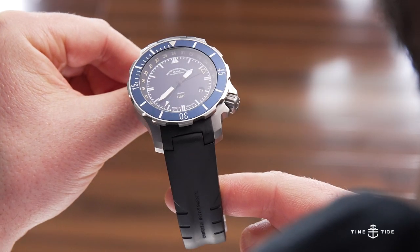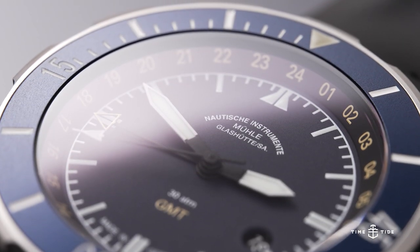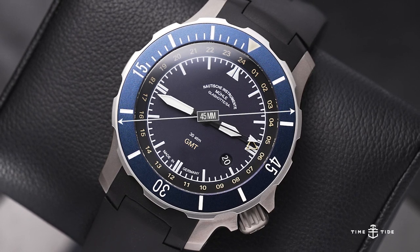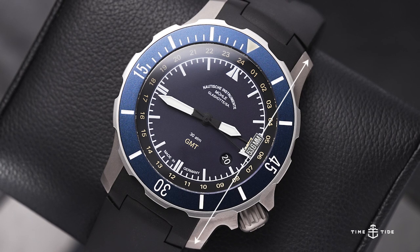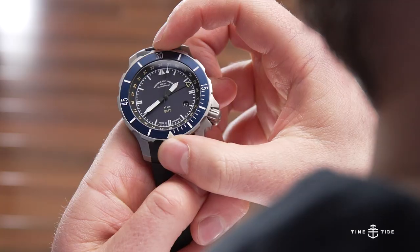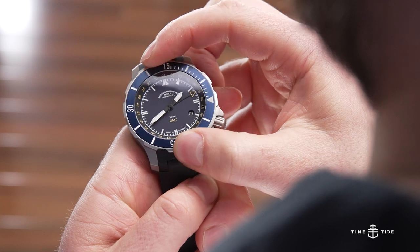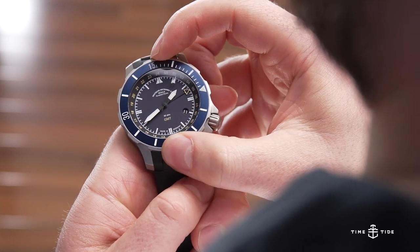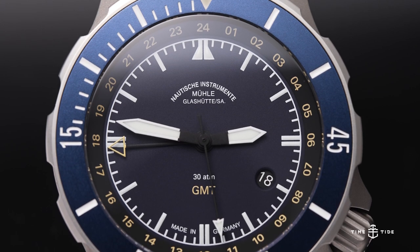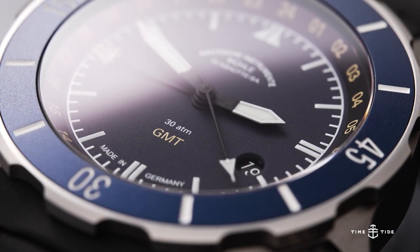The Seebataillon GMT takes the rugged aesthetic of the rescue timer and turns it up to the proverbial 11. Created for German naval troops, the 45mm by 53.6mm beast offers 30 atmospheres of water resistance with a titanium construction. The bidirectional titanium bezel has an aluminium insert, though it's quite thin so it can be difficult to grip at times. With a handsome combination of yellow highlights on a navy-grain background, the hands of the Seebataillon seem to float above the dial, incorporating the GMT feature without sacrificing legibility.